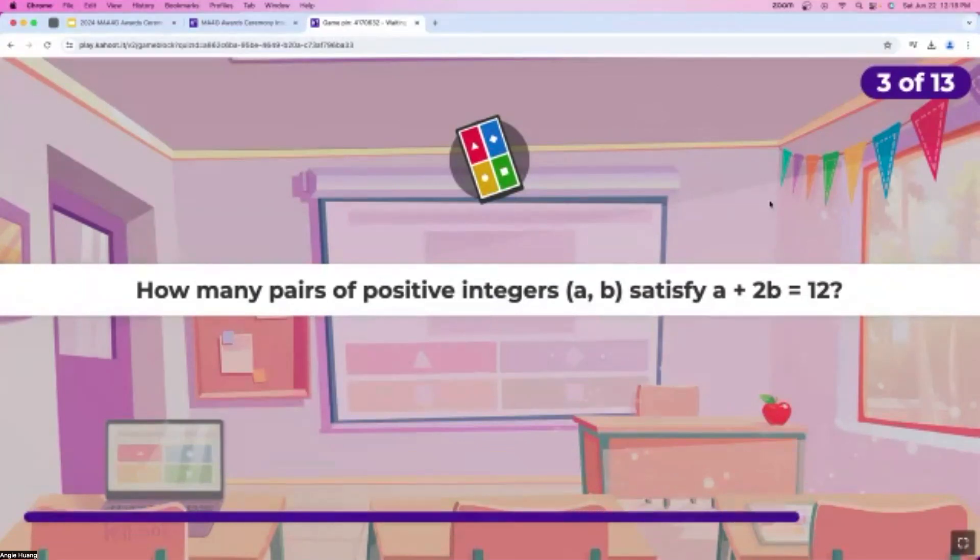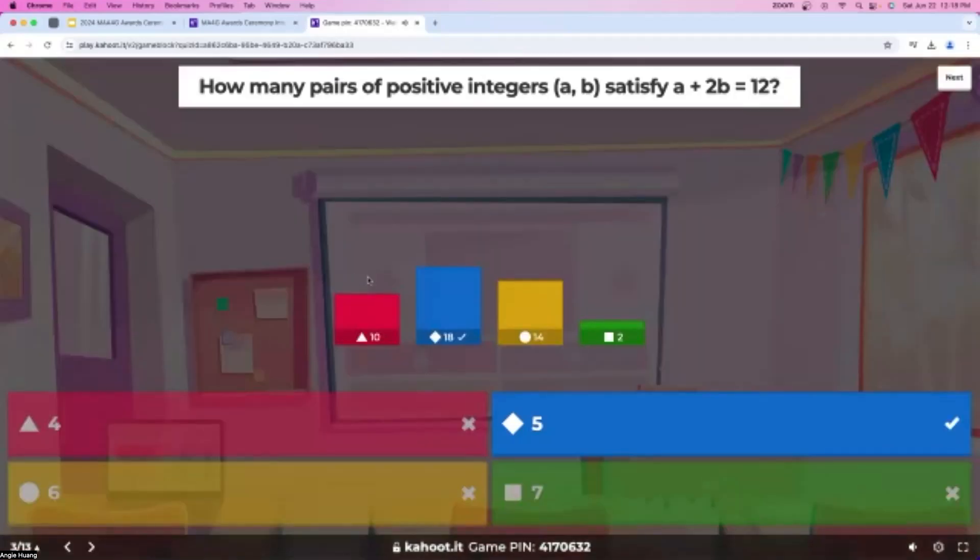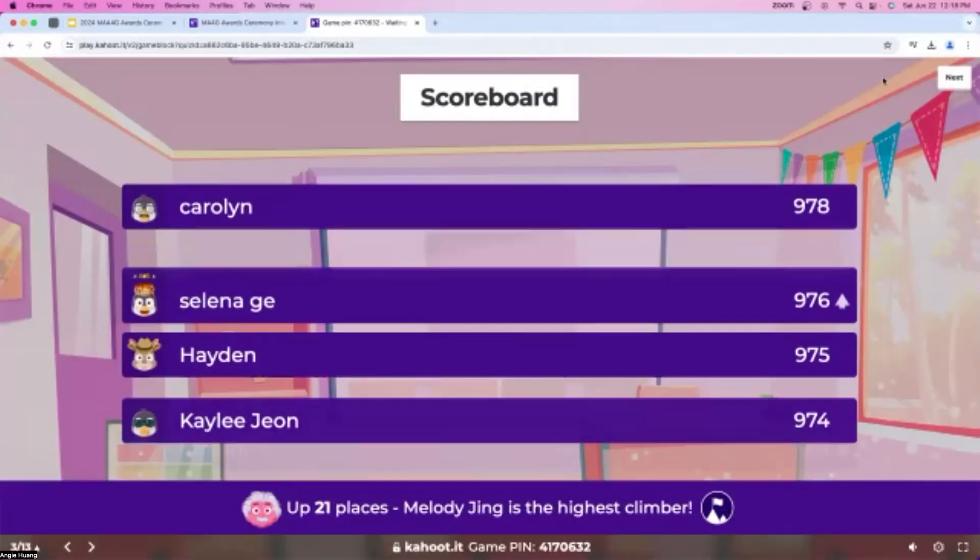How many pairs of positive integers satisfy the equation a plus 2b equals 12? A lot of people have answered this already — you guys are very, very fast. About 15 seconds remaining, and we do almost have everyone responding. Five seconds left. We got a little bit of a split for this question — the answer was actually five.